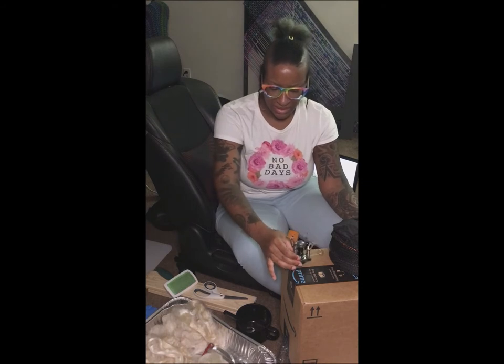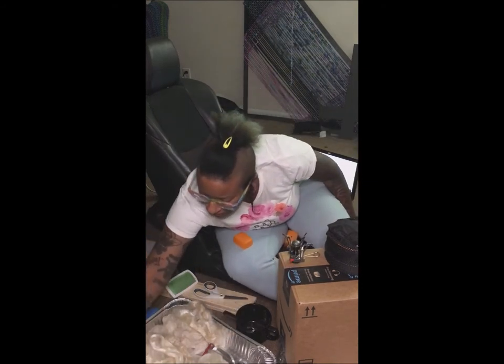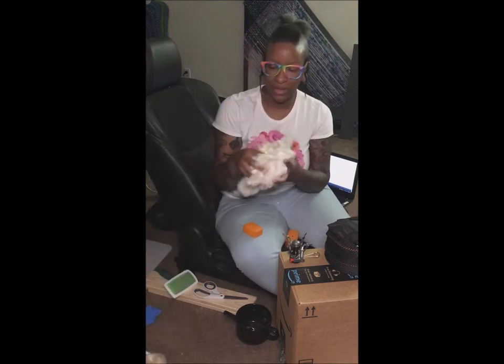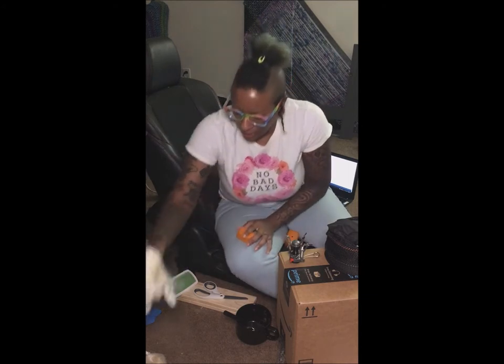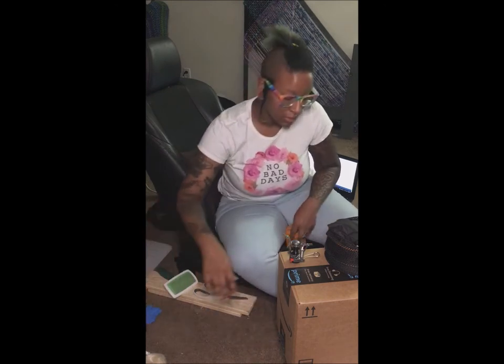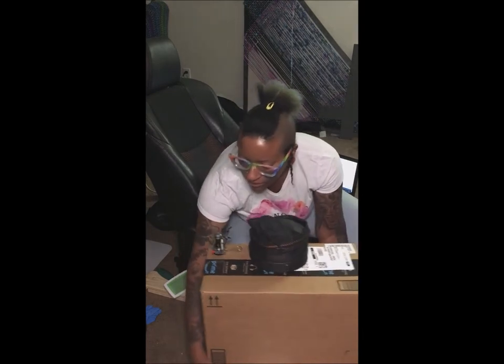Let me move some stuff — my room is cluttered. I'm working on processing some fiber; as you may or may not know, I'm a fiber artist, so I'm blending this up to spin it into yarn. I was working on that yesterday and haven't finished it. Anyway, just going to move that out of the way.